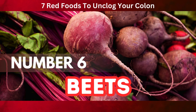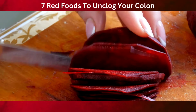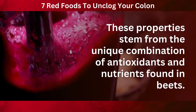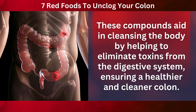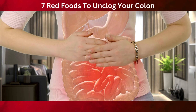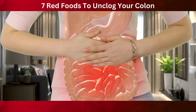Taking the number six spot on our list are beets, a root vegetable known for their deep, rich color and impressive health benefits. Beets are more than just a vibrant addition to your plate — they play a significant role in promoting a healthy digestive system. One of the key attributes of beets is their natural detoxifying properties, stemming from the unique combination of antioxidants and nutrients found in beets. These compounds aid in cleansing the body by helping to eliminate toxins from the digestive system, ensuring a healthier and cleaner colon. But perhaps the most standout feature of beets in terms of colon health is their high fiber content.